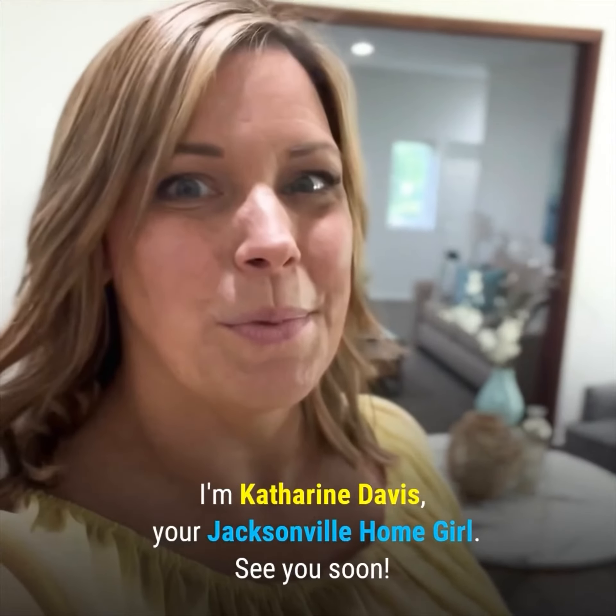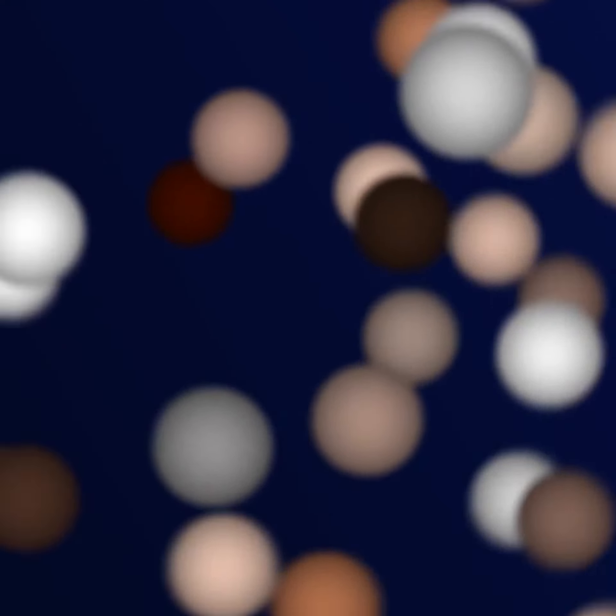I'll see you on Saturday at my open house — come check out all of this for yourself. Meet me, let's talk about your home plans. I'm Katherine Davis, Jacksonville Homegirl. See you soon.